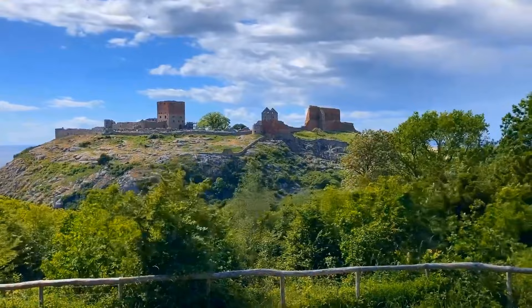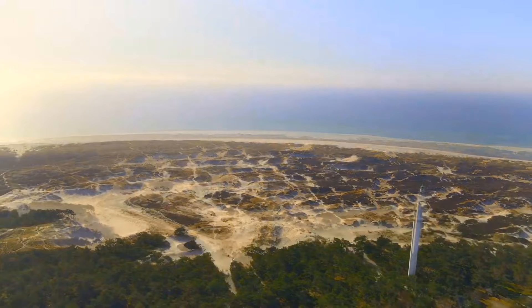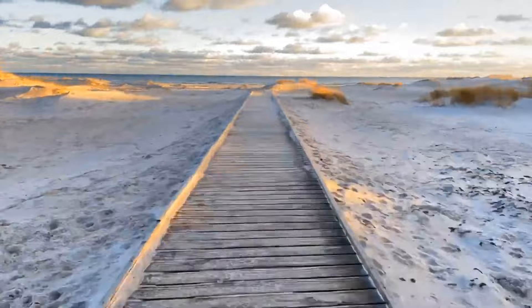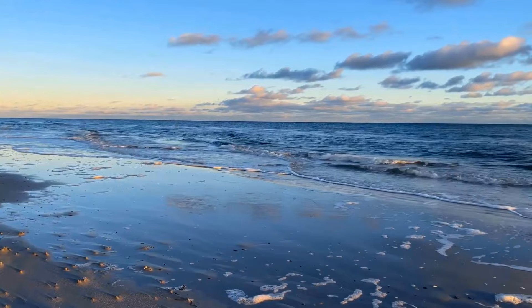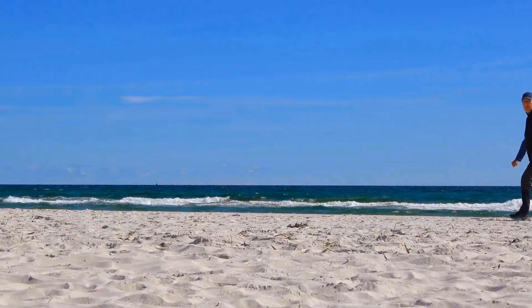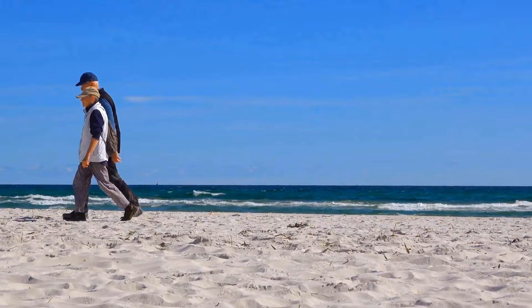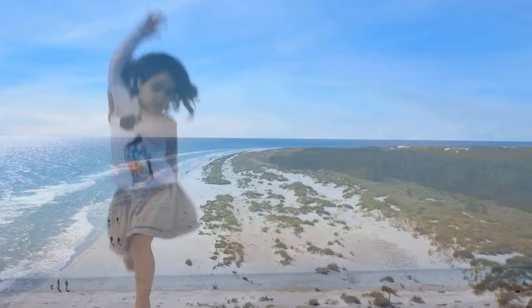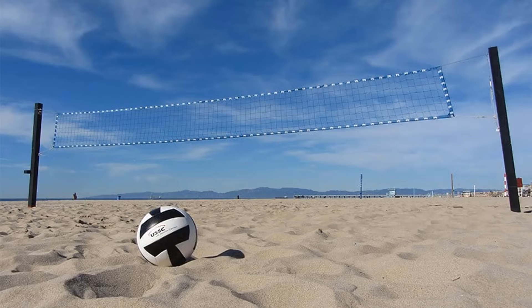Number 8: Dueodde Beach. For a more thrilling adventure, head to Dueodde Beach, an idyllic destination tailored to beach enthusiasts. Acknowledged among Europe's finest beaches by Lonely Planet, the beach promises an unparalleled coastal escapade. Feel the velvety texture of its fine sands and relish the rejuvenating plunge into its immaculate translucent waters. Unlike its Bornholm counterparts, this beach showcases pristine waters devoid of algae, presenting an optimal setting for sun-soaked relaxation and invigorating swims. Enjoy a variety of activities, from serene bathing sessions to engaging in spirited beach volleyball matches.